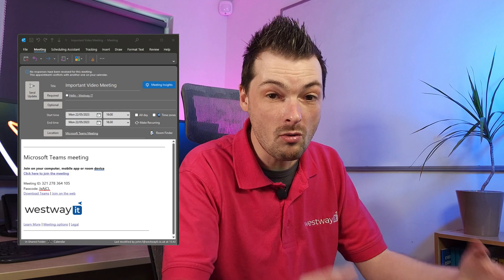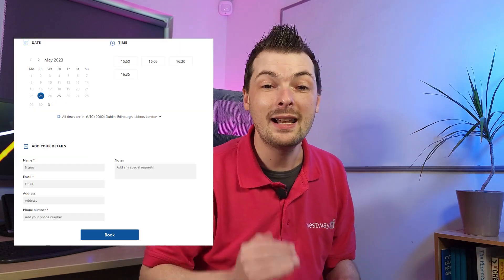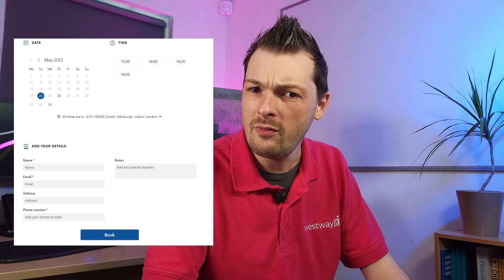You can also handle putting out any video notes, or there are those custom boxes where you can actually collect information that you want for the appointment as well, so you're not always going in blind — which saves you a lot of stress when you have a call and you're not quite sure what it's about.